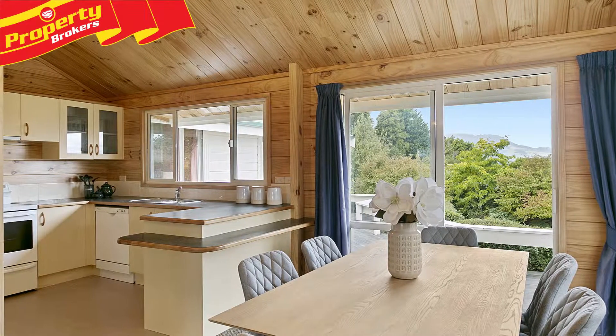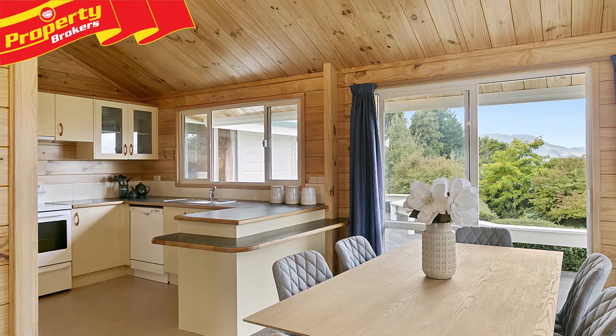A breakfast bar sits at the end of the kitchen, there's internal access garaging and views of Mount Tojada and the lake.